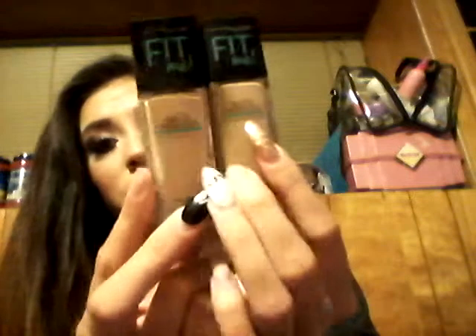From Maybelline I got two foundations in two similar colors close to my skin tone: the 220 Natural Beige and the 130 Buff Beige. The numbers are barely even different so I wanted to compare them.